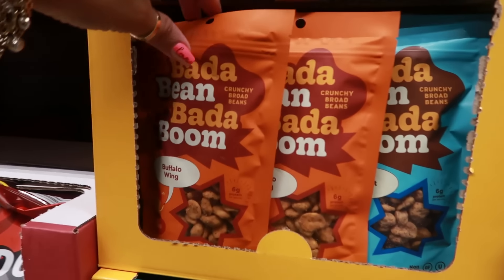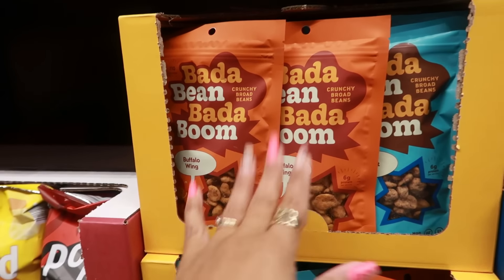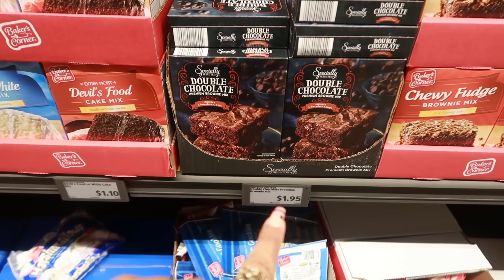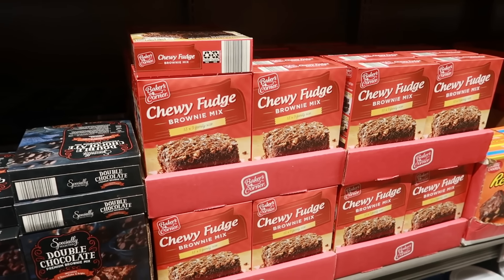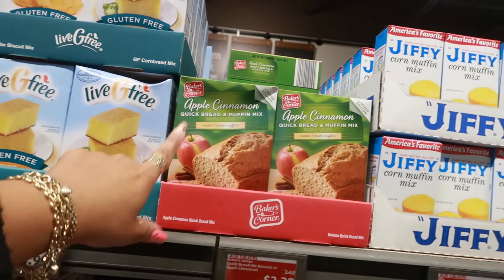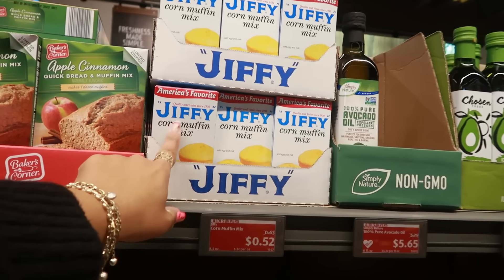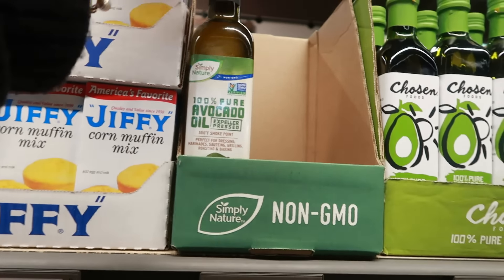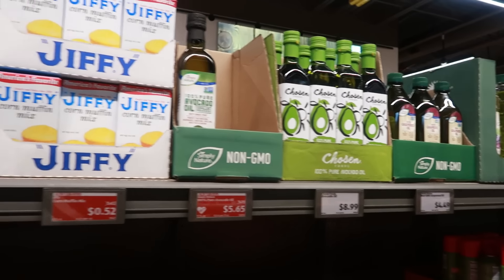The Bada Bean Bada Booms are back — buffalo wing and sea salt — I remember seeing those before but never tried them, no price listed yet. Double chocolate premium brownie mix is $1.95 or chewy fudge for $1.29. Apple cinnamon quick bread mix dropped from $2.49 to $2.39, Jiffy dropped from 63 to 52 cents, and olive oil dropped from $5.79 to $5.65.